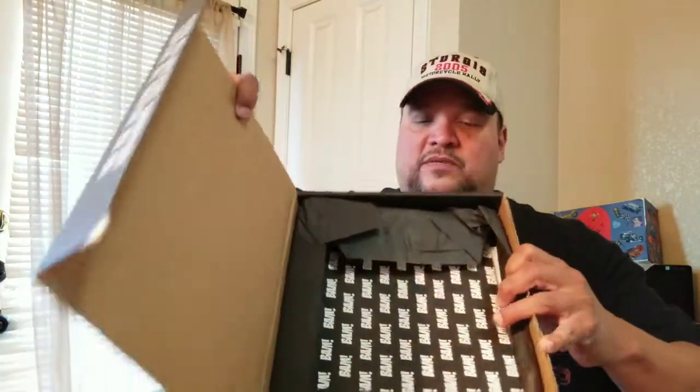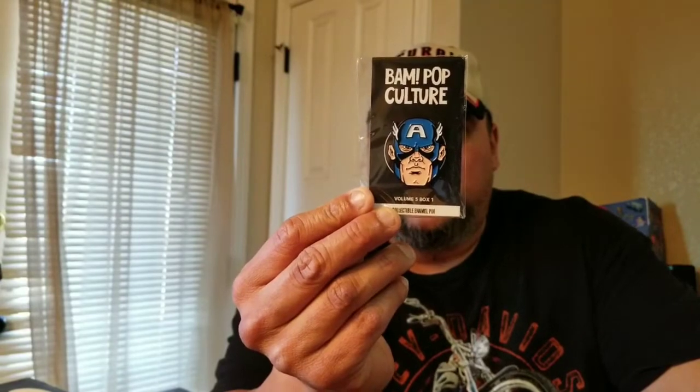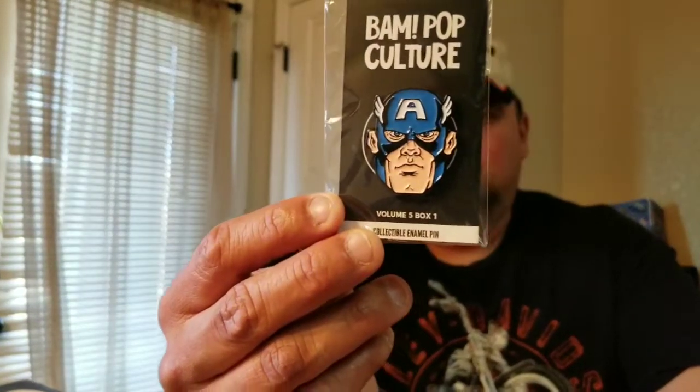When you open the box, first thing you see is the pin. I already saw it, so I know what it is — see if you guys like it. This pin has a limited release Captain America design. That's actually pretty cool. Volume 5, Box 1 — maybe this is gonna be good.